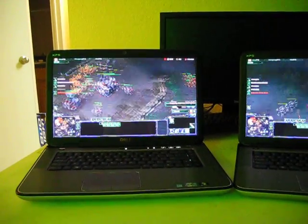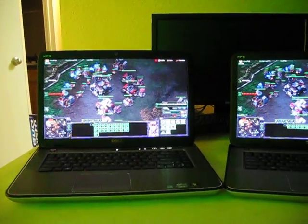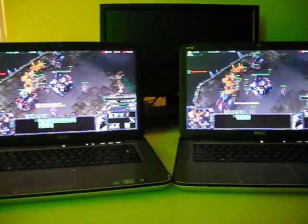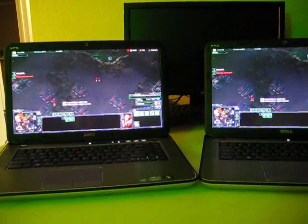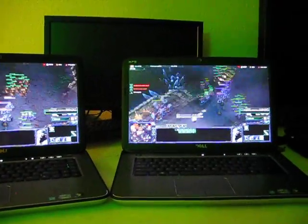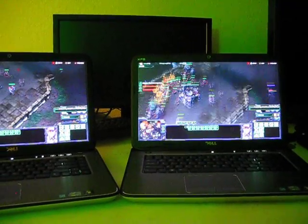One of these has a quad-core processor that turbo boosts to only 3.3 gigahertz. The other one has a dual-core and it turbo boosts to 3.4 gigahertz. StarCraft 2 is well known for being a dual-thread game, so we just want to know if it actually makes that much of a difference to have a quad-core, or if the dual-core being higher megahertz actually makes any difference or introduces a speed improvement.